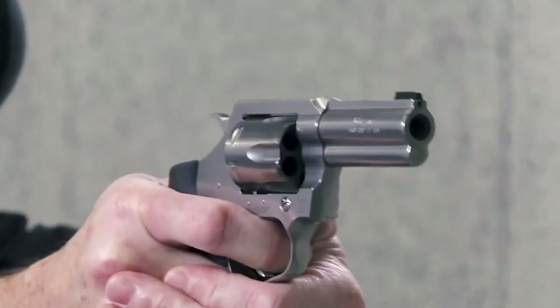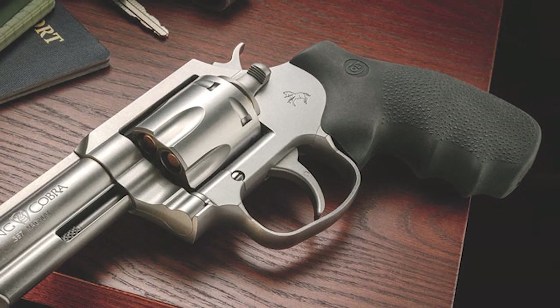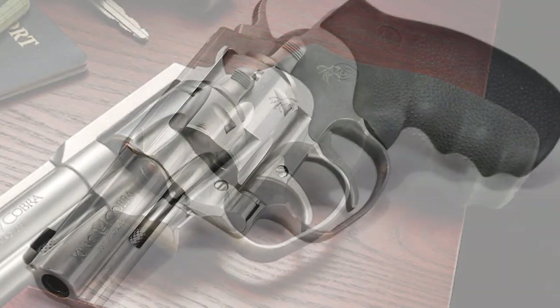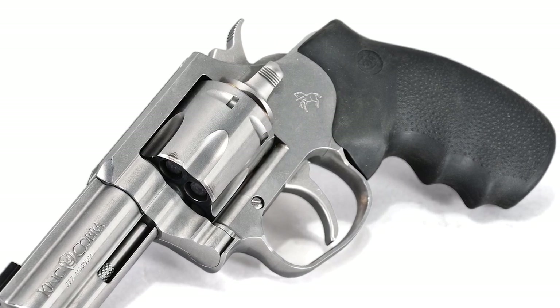The Colt King Cobra Carry is well-suited for everyday carry thanks to its bobbed hammer and 2-inch barrel, but there's more to it than ease of concealment. It is DAO — double-action only — which is just fine for a concealed carry gun.